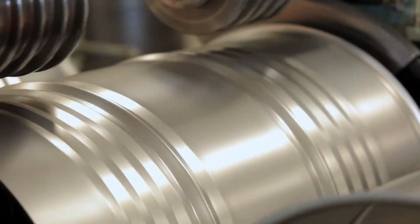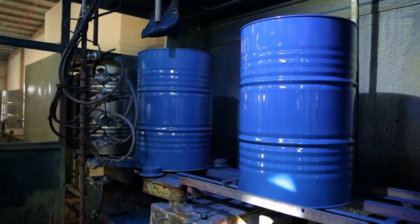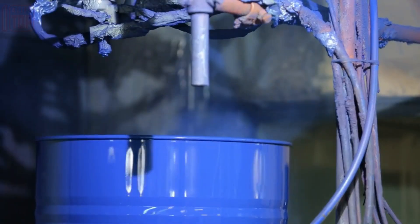Ultimately, the completed drum undergoes a coating and painting procedure, safeguarding it against rust and corrosion, while also granting it an aesthetically pleasing appearance.